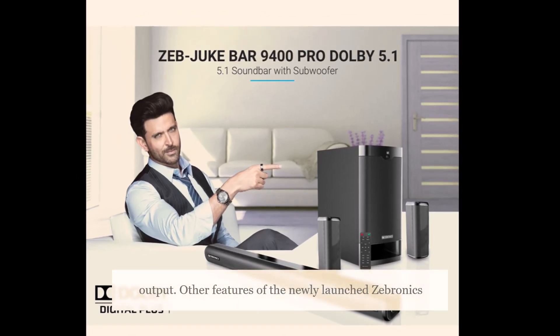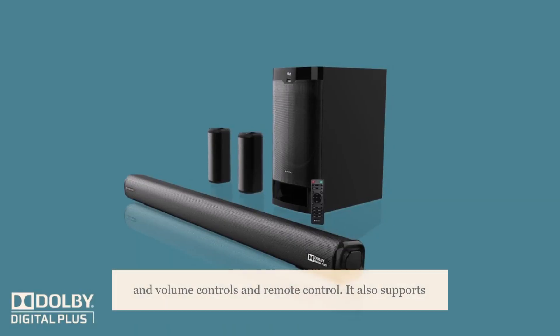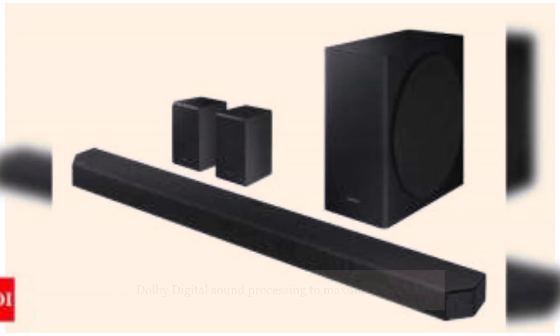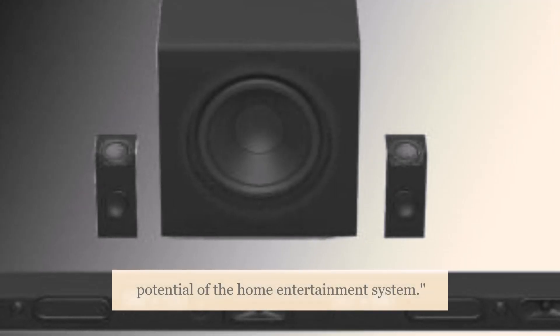Other features of the newly launched Zebronics soundbar include an LED display, media and volume controls, and remote control. It also supports Dolby digital sound processing to maximize the full potential of the home entertainment system.